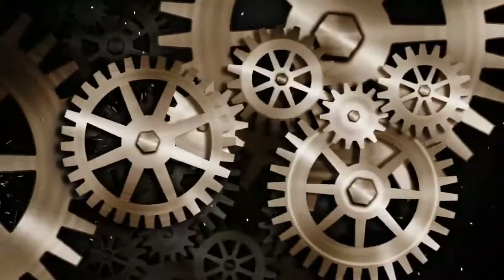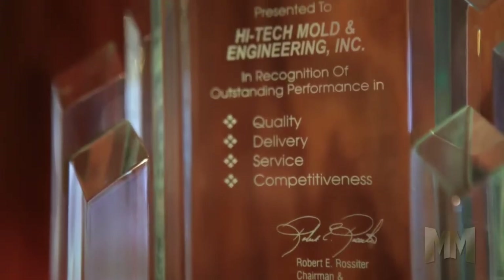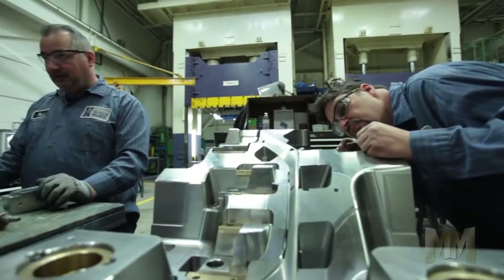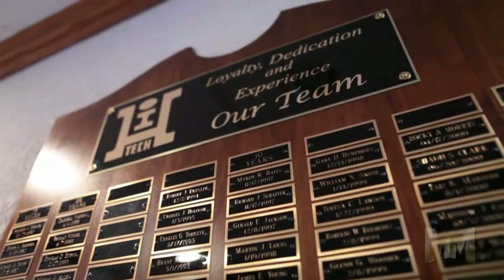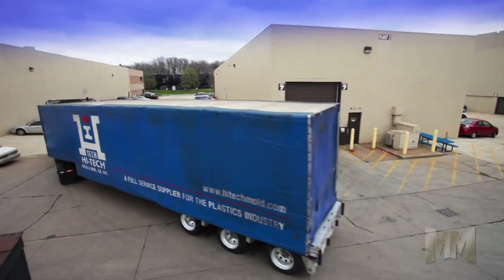Hi, this is John Criswell. Welcome to Manufacturing Marvels. For over 30 years, Hi-Tech Mold and Engineering has been offering the plastics industry mold design and manufacturing that's anything but ordinary. As a privately held corporation, Hi-Tech Mold and Engineering is a full-service supplier to the plastics industry.